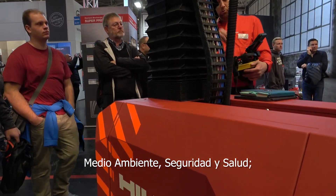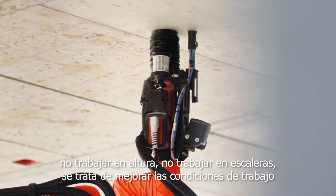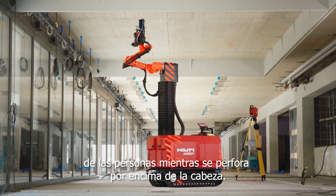From an HSE perspective, there is no working at height, no working on ladders. It's all about reducing the physical load on people during overhead drilling and improving these working conditions.